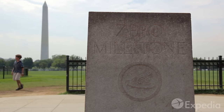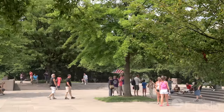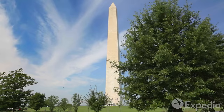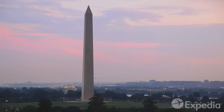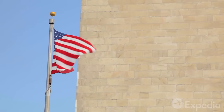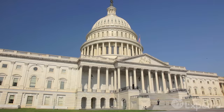Begin your tour of the mall at the Zero Milestone, the proposed reference point for distances on all U.S. maps. To the north, you'll see America's most famous residence, the White House. To the south stands the Washington Monument. Rising 555 feet, this marble obelisk is the centerpiece of the National Mall. The U.S. Capitol building, on top of Capitol Hill, is the nation's seat of federal government.